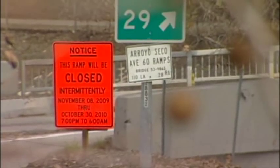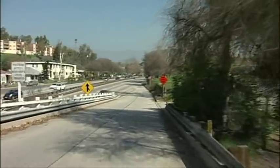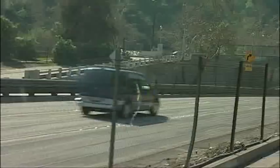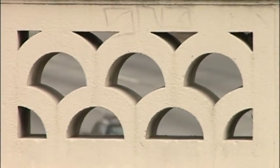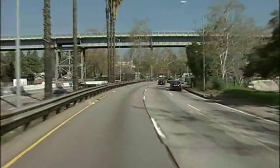Additionally, there will be up to 20 extended weekend closures on the southbound 110 when crews replace the old median barrier. These closures will begin at 10 p.m. on Friday night and run through 5 a.m. on Monday. They will occur every other weekend from June through the end of the year.